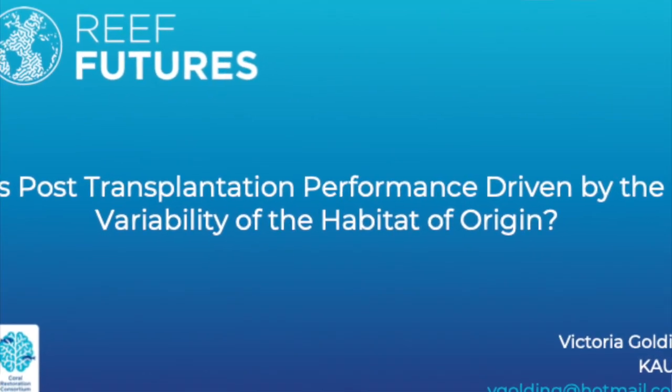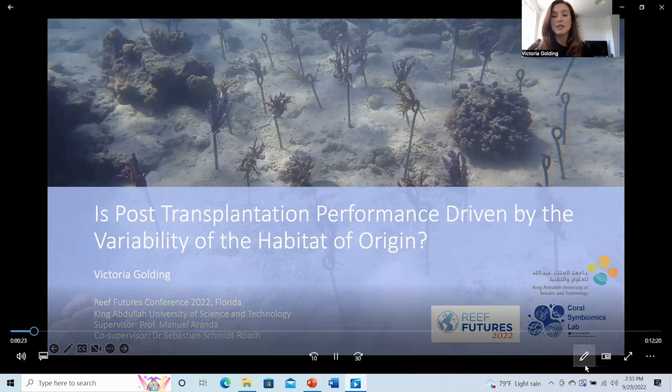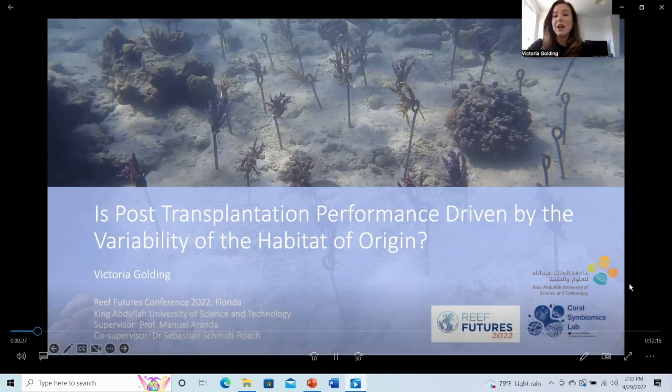I just wanted to say how grateful I am to the team at Great Futures for allowing me to give this presentation remotely since I was unable to attend in person this year. Today I'm going to be talking about the drivers behind coral transplantation performance and, more specifically, the role that habitat variability plays in this.